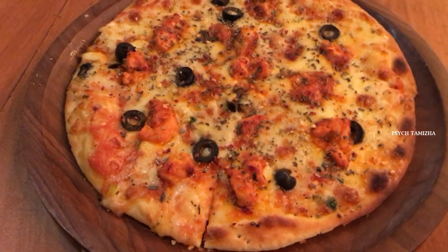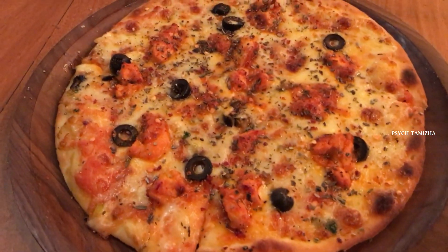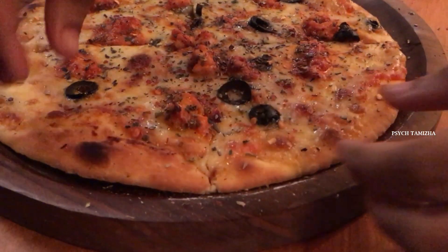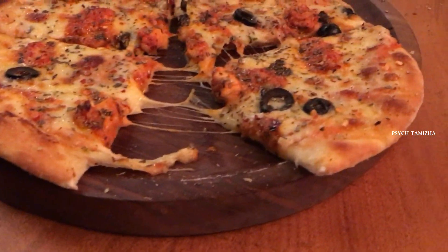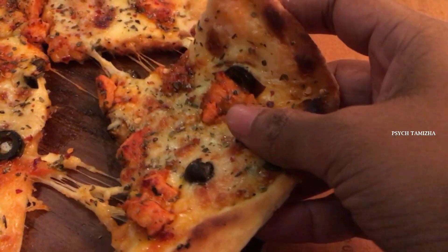This is a 9-inch pizza — it's a non-veg pizza. The price is about 350 rupees and it's sufficient for 2-3 people. The main thing here is the cheese.